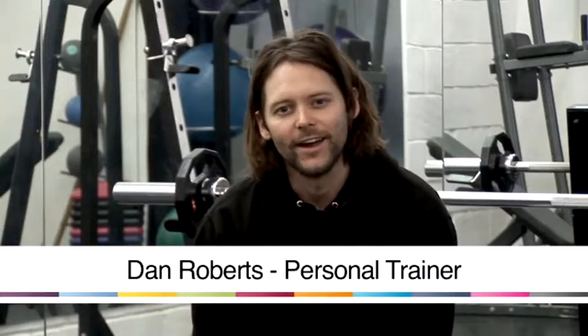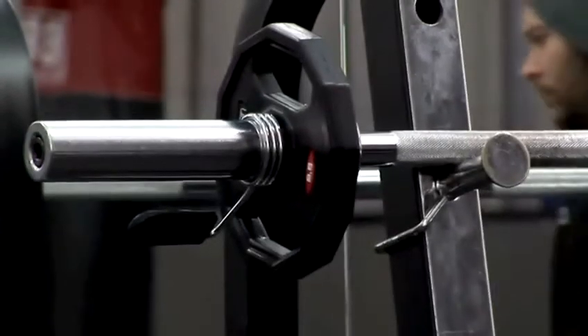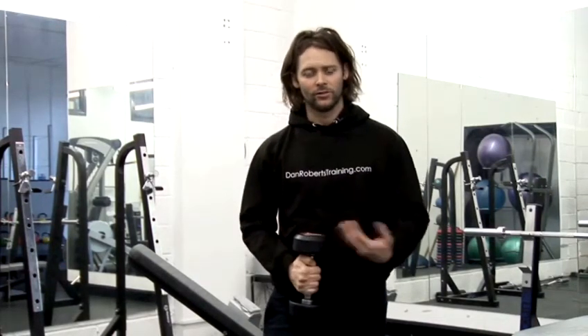Hi, I'm Dan. I'm a trainer. I'm here today to give you some fitness tips. If you're training to get bigger biceps, I'm going to give you some tips to make your training more effective so results are quicker.